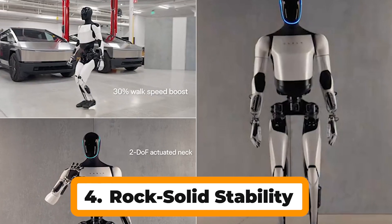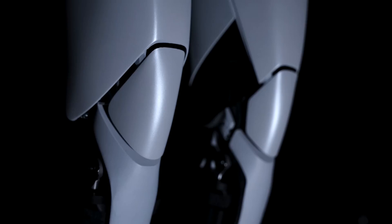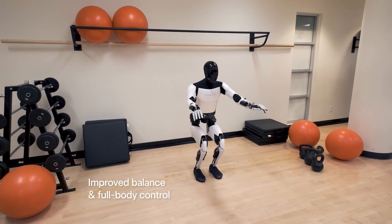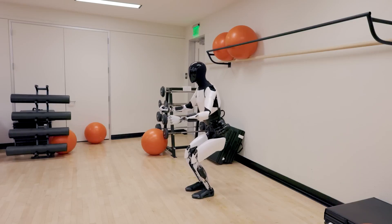Number 4: Rock Solid Stability. Optimus Gen 2 features redesigned feet that incorporate force and torque sensors, allowing it to adapt to uneven surfaces and maintain balance gracefully, making it able to confidently navigate construction sites or disaster zones.